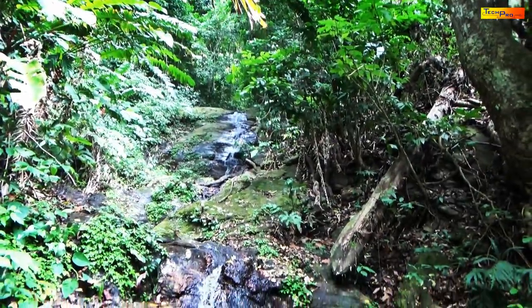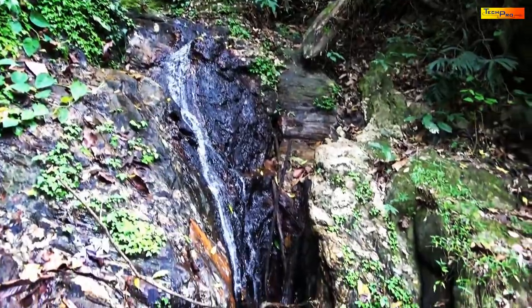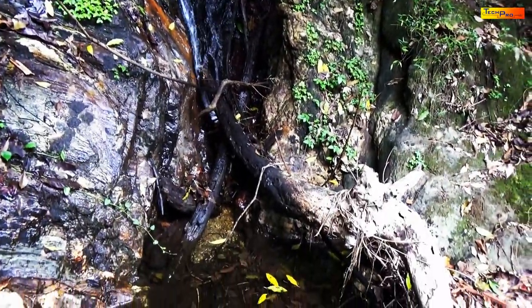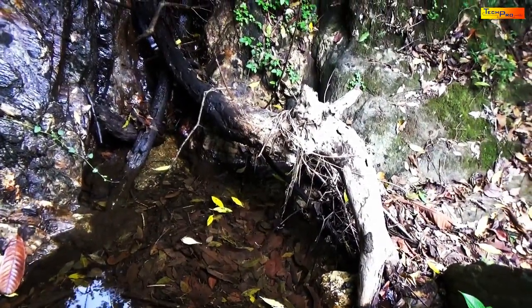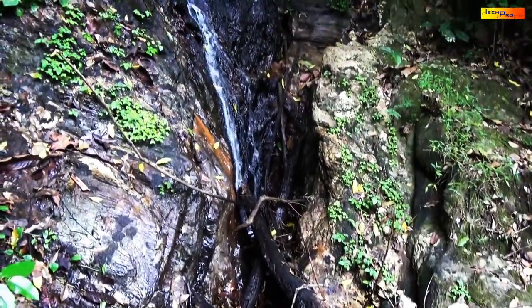Along the trails, you will come across numerous streams that flow water down the hillside. These streams lead to natural pools teeming with life.